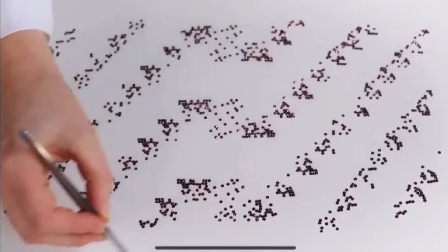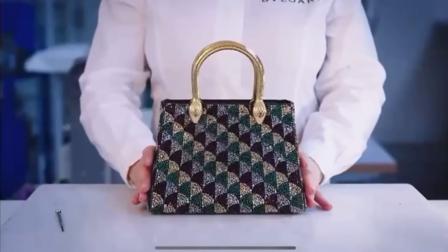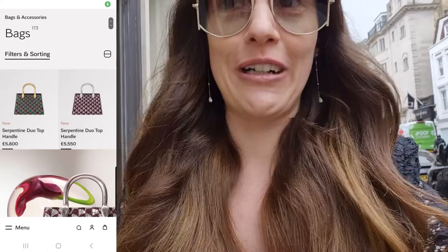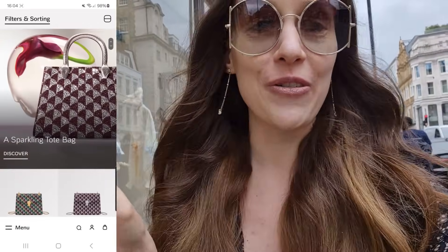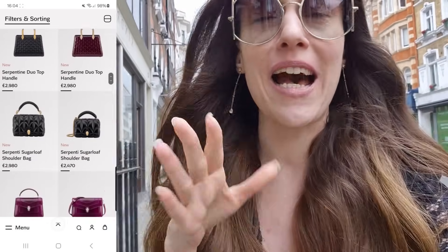Hello everyone, welcome back to my channel. So today it's quite grey in London, but that doesn't matter. We're on our way to Bulgari and hopefully — I think that's why Dina told us to come — we're going to see the first couple of bags that Marie Katrans has designed as creative director of Bulgari. You guys know I love my Marie Katrans bag very, very much, and I've already scrolled through the website to get a first little glimpse of what's coming.